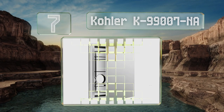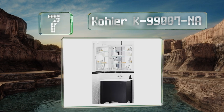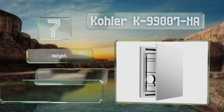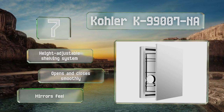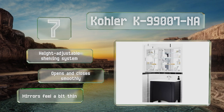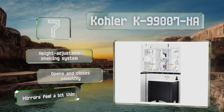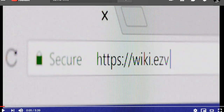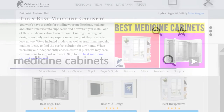At number seven, the Cola K99007 NA includes a seamless 30-inch long mirror so you can easily see your whole torso and head when getting ready in the morning. Its narrow design makes it perfect for a bathroom with his and her sinks that need two separate cabinets. It's equipped with a height-adjustable shelving system and opens and closes smoothly, but the mirrors feel a bit thin.